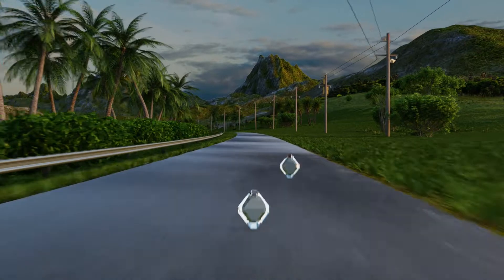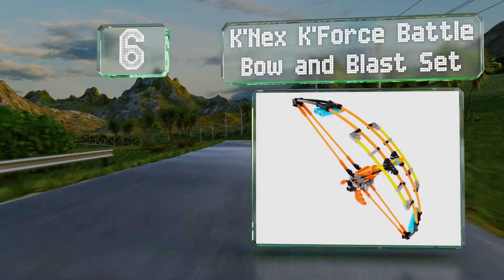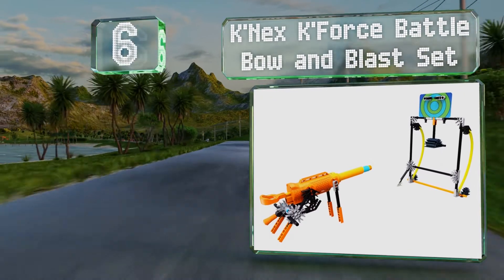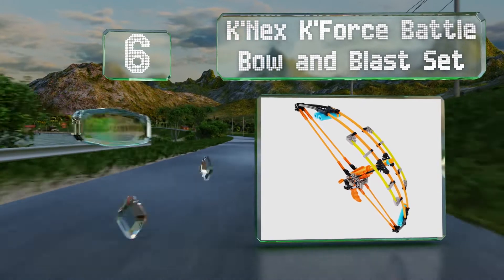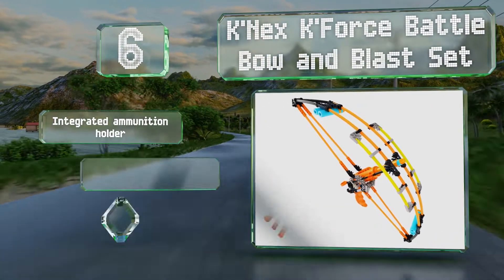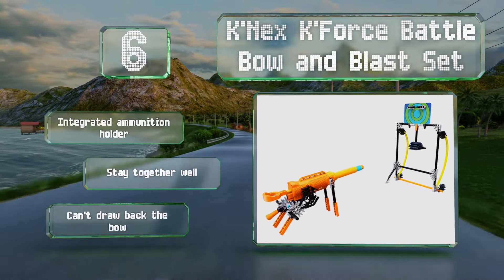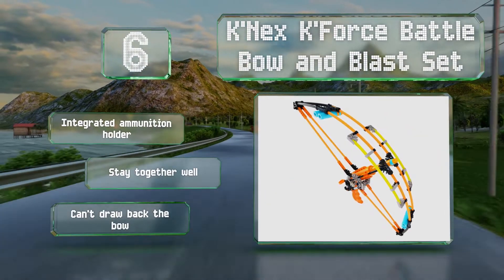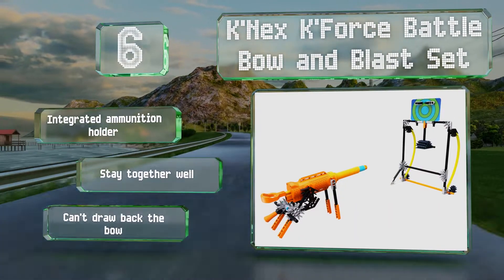Moving up our list at number 6, the K'nex K'force Battle Bow and Blast Set lets kids build three toy weapons and a target, and comes with five safe foam darts that they can fire up to 75 feet. It should provide plenty of fun and promote STEM skills too. It's equipped with an integrated ammunition holder and they all stay together well. However, you can't draw back the bow.